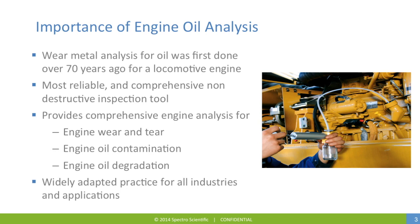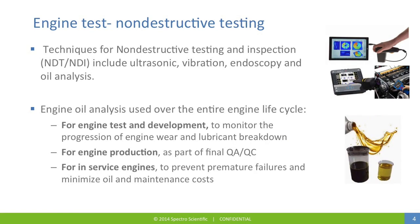Metal analysis for oil was first done over 70 years ago for a locomotive engine. It's proven to be the most reliable and comprehensive non-destructive inspection tool for engine analysis. Oil analysis provides a comprehensive view of engine wear and tear, oil contamination from both solid and liquid sources, and engine oil degradation. Engine oil analysis has become a widely adopted practice in many industries. There are various techniques for non-destructive testing and inspection, including ultrasonic, vibration, endoscopy, and oil analysis. Oil analysis fills a unique role in that it's used over the entire engine life cycle.